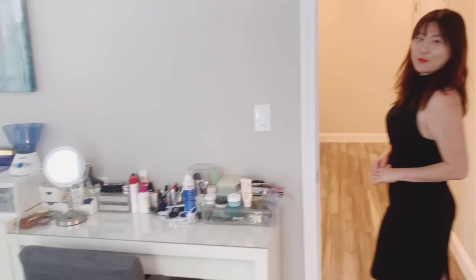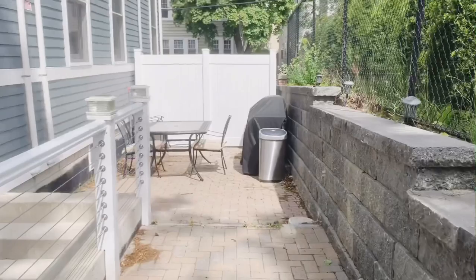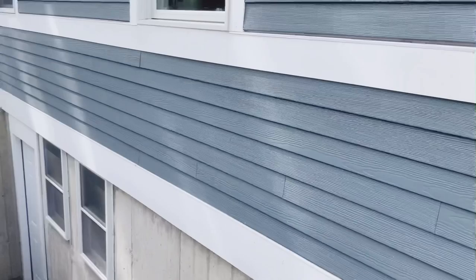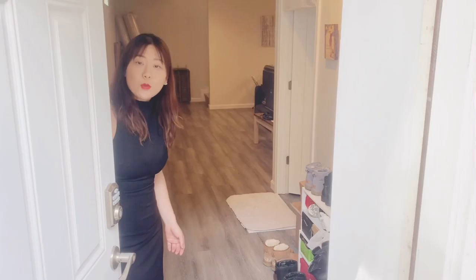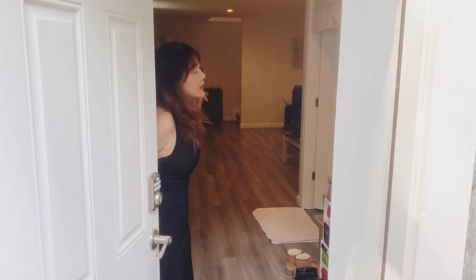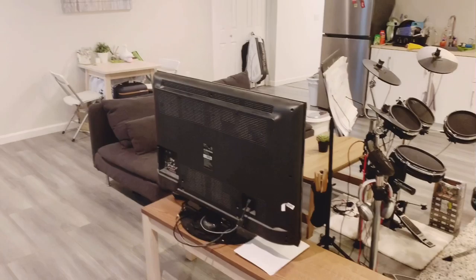Now let's go downstairs to take a look at the finished basement. This is the finished basement — it also has a very high ceiling, about eight feet high. There are two entrances: a separate entrance from the outside and another entrance you can walk down from the first floor.